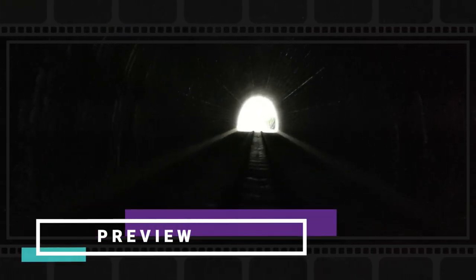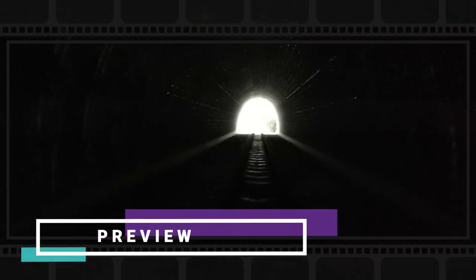And oh my god, it's getting darker and creepy as I walk deeper into the tunnel. I can't even see where I am walking. Oh my god.